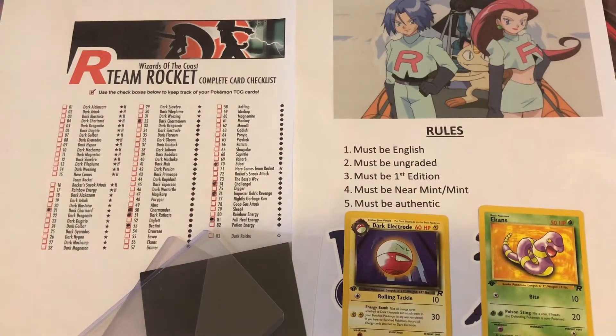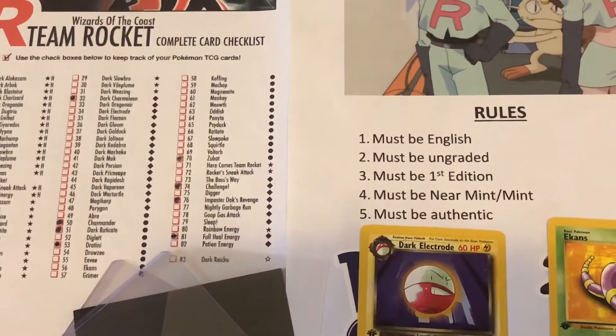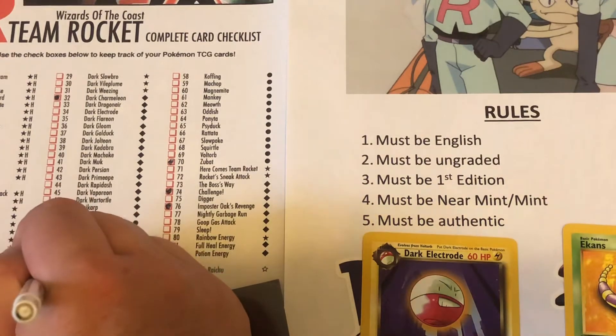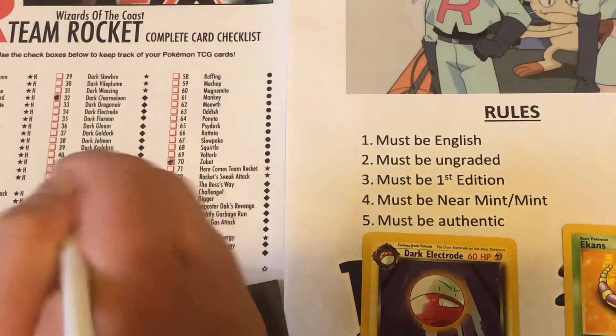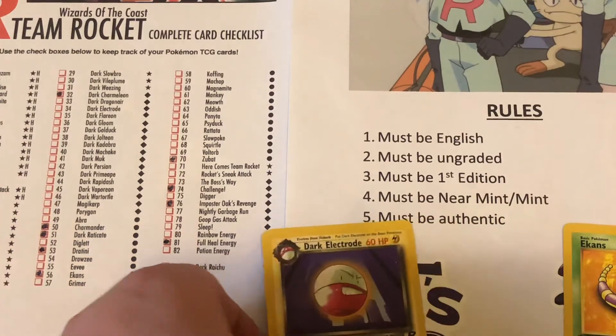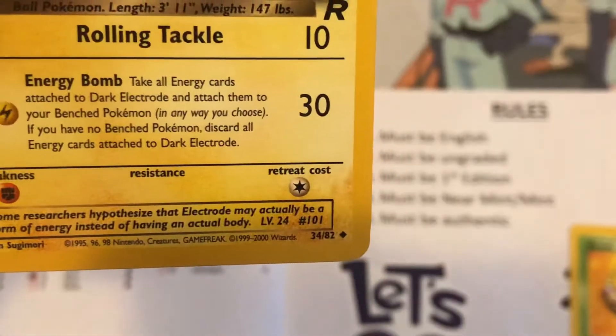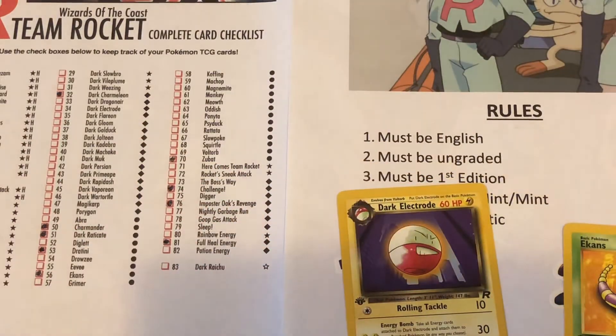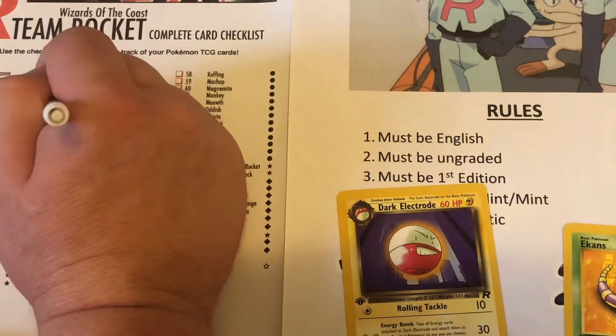I'm going to zoom in like we always do — there's the 56 of 82 just down here. And finally the Dark Electrode, which is 34 of 82 — so 34 is right here for you guys.